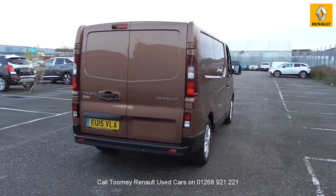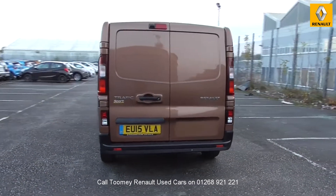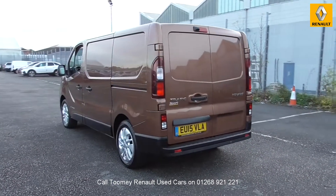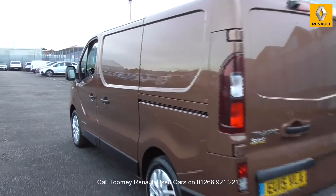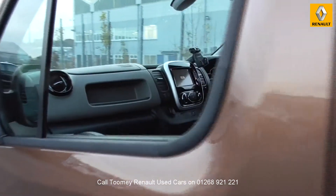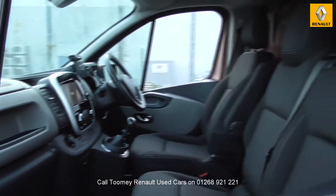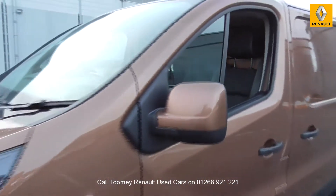Feel confident buying your next vehicle from the Toomey Group, knowing every vehicle has been approved after a fully comprehensive vehicle mechanical check and body inspection. If any vehicle requires replacement parts or servicing, only genuine or manufacturer-approved parts and fluids are used. All used vehicles come with an extendable, fully comprehensive warranty to provide you with absolute peace of mind. Thanks for watching — we look forward to hearing from you soon.